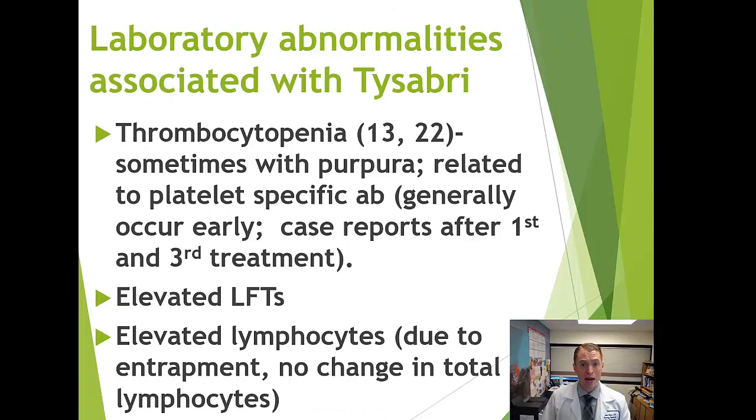Certain laboratory abnormalities have been reported, including thrombocytopenia — low platelets — sometimes causing serious bruising, usually early but occasionally later. Liver function tests are routinely monitored. One normal effect of Tysabri is elevated white blood cell counts in routine blood tests — not because there are more white blood cells, but because they're trapped outside the gastrointestinal tract and central nervous system and appear higher in the blood.